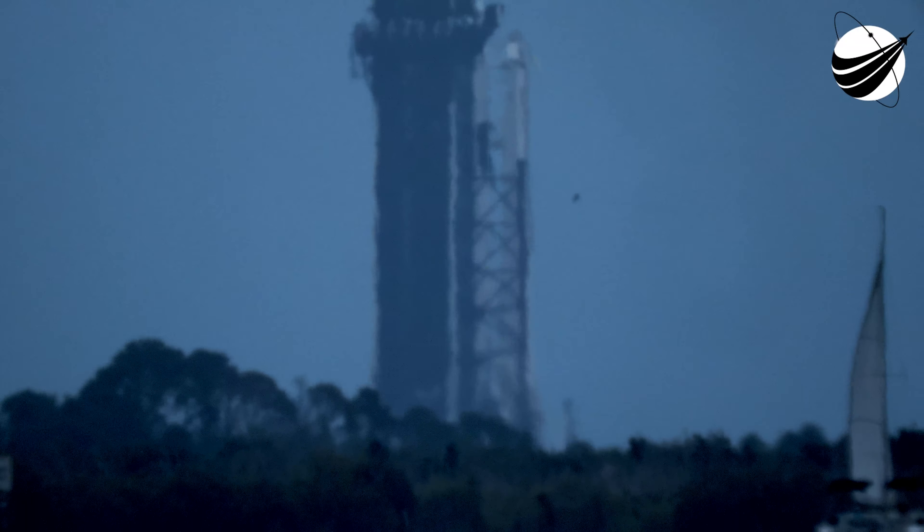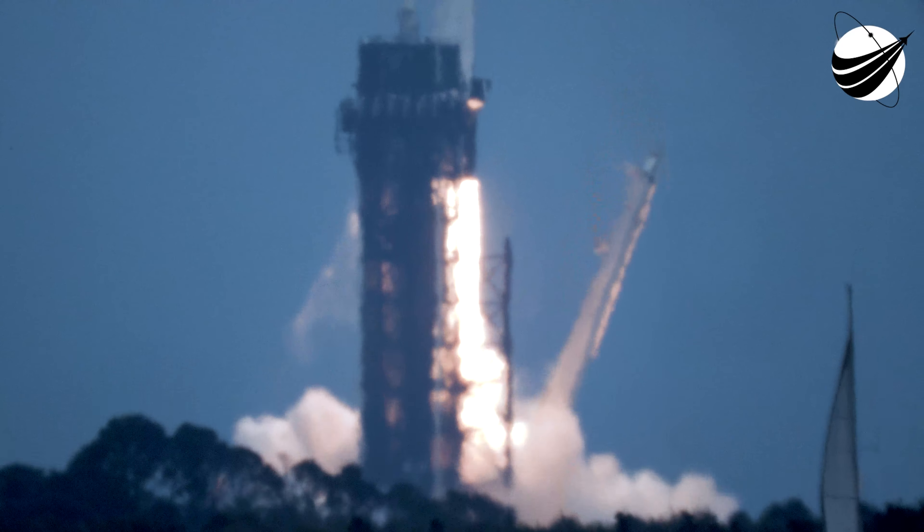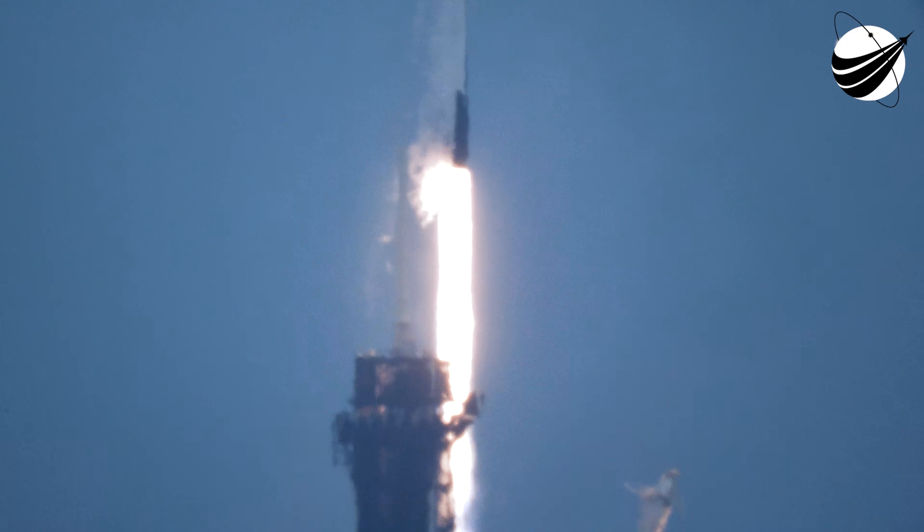Liftoff. And liftoff of the SpaceX cargo resupply mission, bringing new solar arrays to the International Space Station.